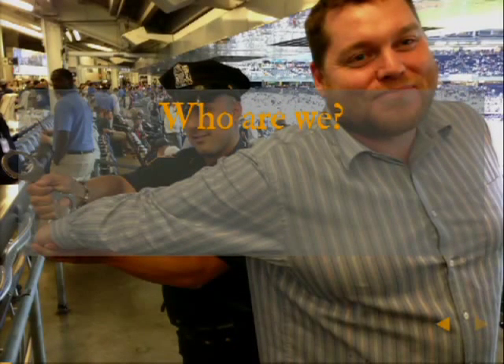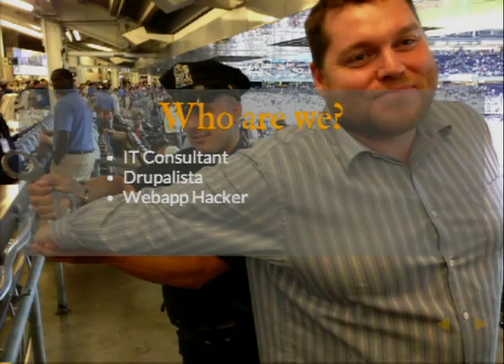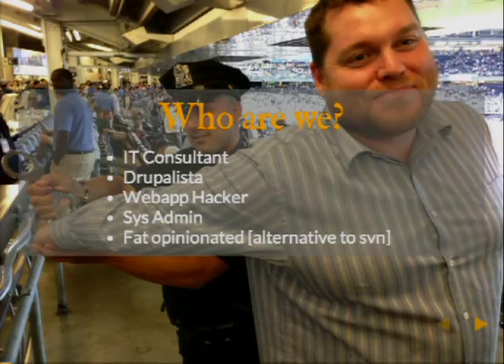Hi, I'm Dave Hall. I'm an IT consultant. I currently work as a web platform strategist at Pfizer. I'm a Drupalista. I really enjoy hacking on web apps. I'm a sysadmin, and I'm generally known as a fat-opinionated alternative to SVN.